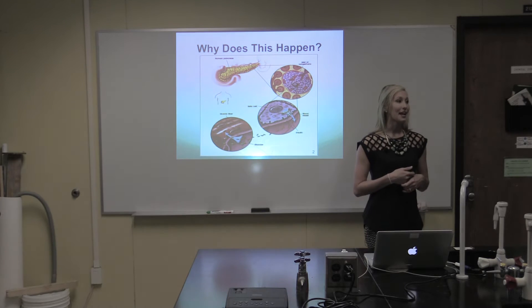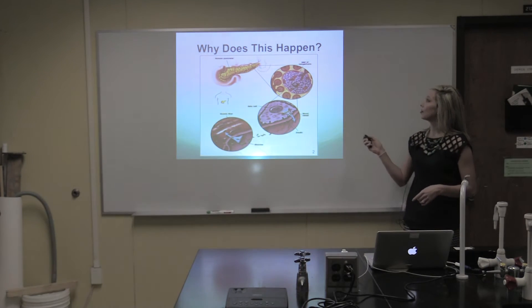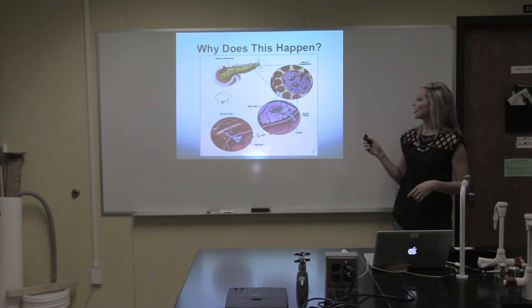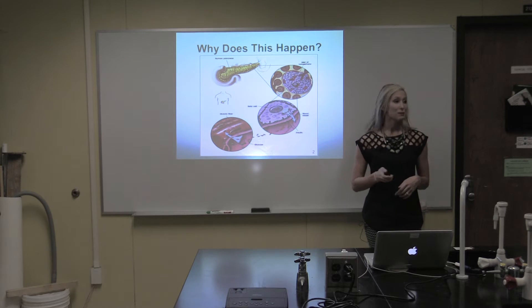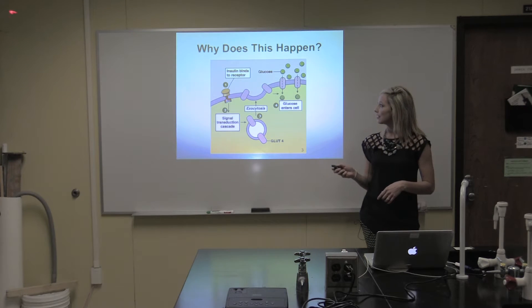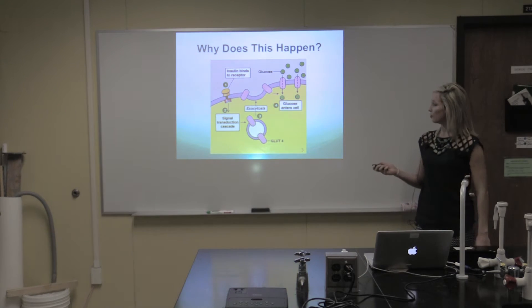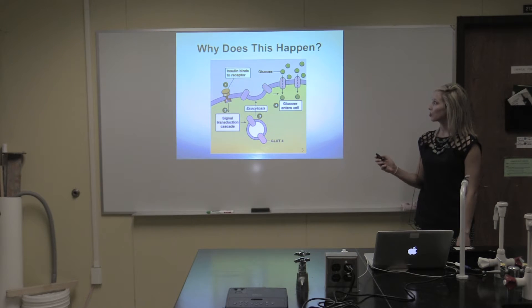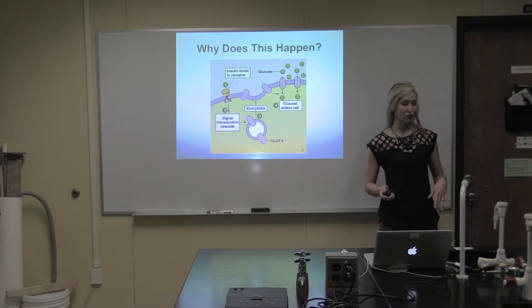In a healthy individual without type 1 diabetes, there are islet cells in the pancreas, and inside of those islet cells are the beta cells, seen here in purple. Those beta cells release insulin, which is in yellow. That insulin is then able to bind to an insulin receptor, which signals the GLUT transporter protein to move to the cell membrane, allowing glucose to move into the cell and out of the bloodstream.